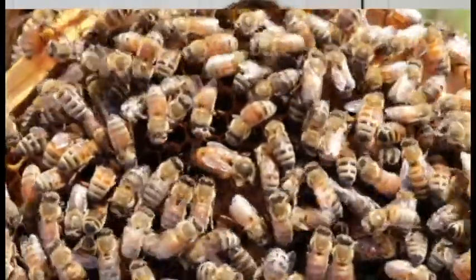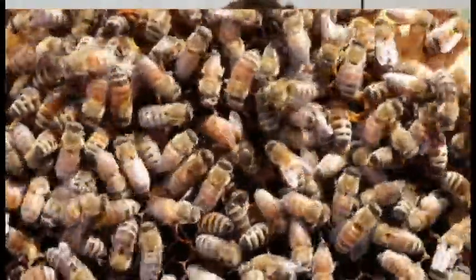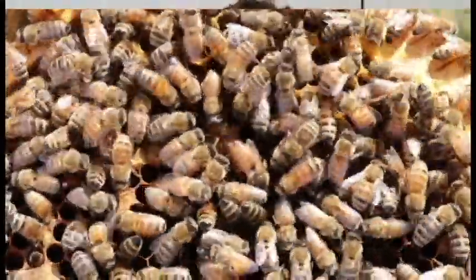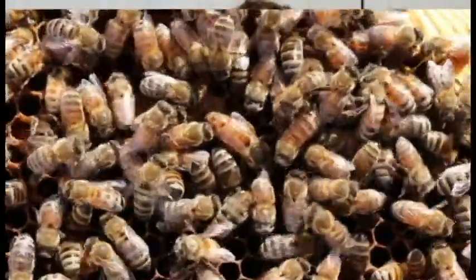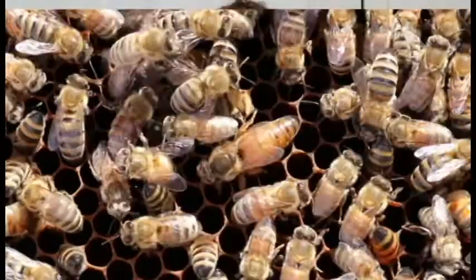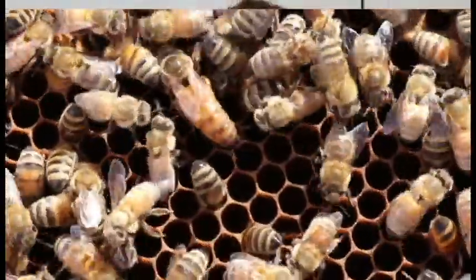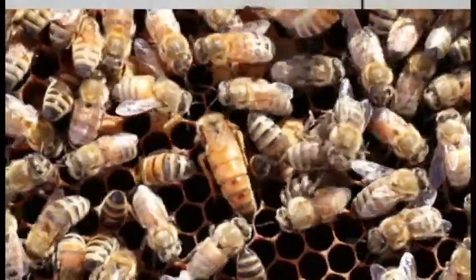We'll start off with the queen bee. She's bigger — she has a big abdomen, it's rather long. She walks a little bit different, and on the back of her thorax is bare, versus all of the other bees that have a little fuzz on their thorax. Pretty much what she does is lay about 1,500 eggs a day.